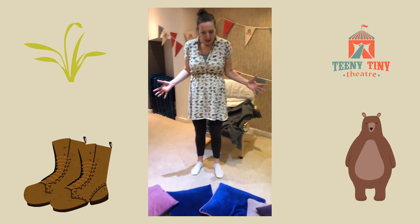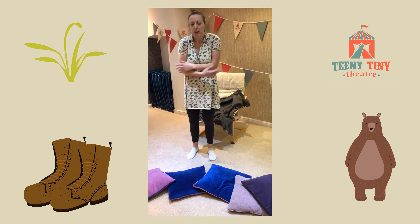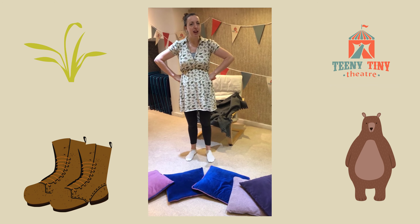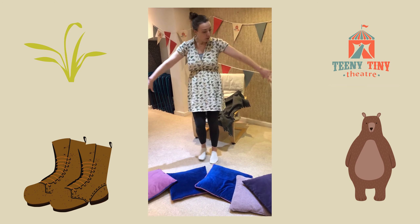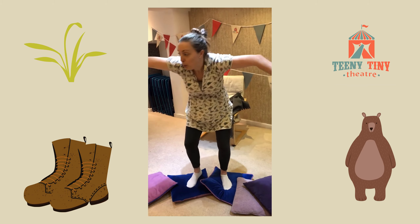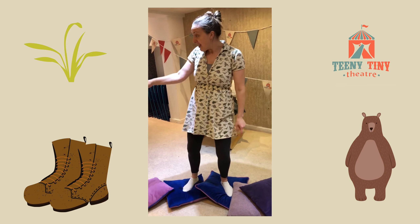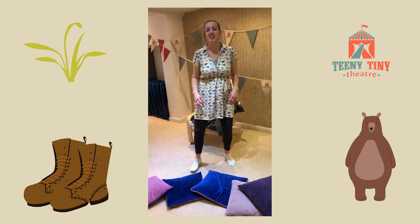Uh-oh, a river — a deep cold river. We can't go over it, we can't go under it. Oh no, we'll have to go through it. Let's hold hands and jump in. Three, two, one. Splash! Swim through the river. What can you see? I can see fish and there's a duck. Let's get out. Very good.